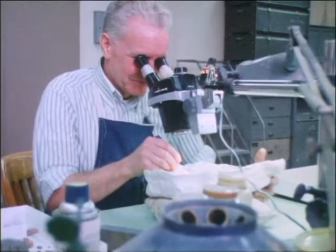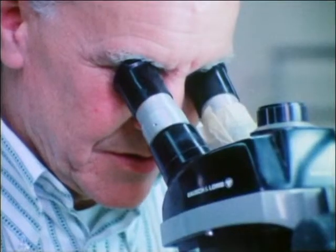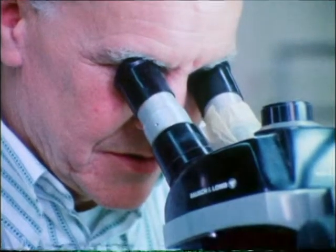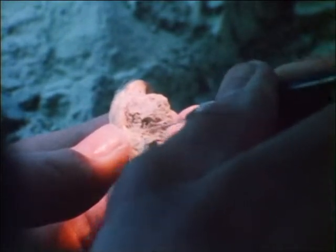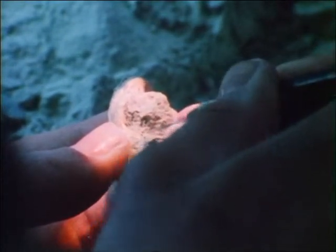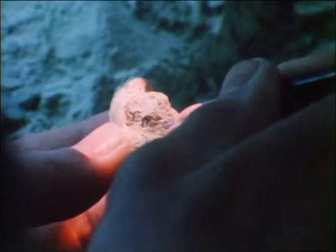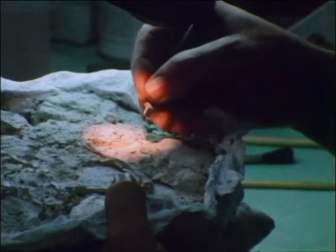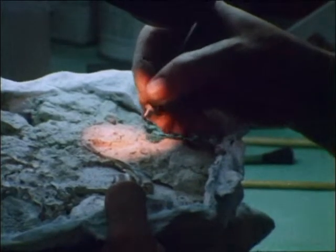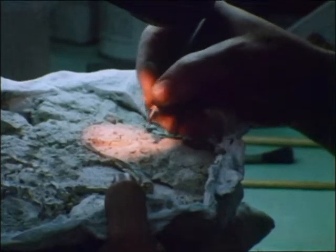Some bones are left partially exposed in the rocks. Others are completely removed and may be used to reassemble an entire skeleton. On any given day, several different projects will be underway in this laboratory, all aimed at expanding our knowledge of ancient animals and the world in which they lived.